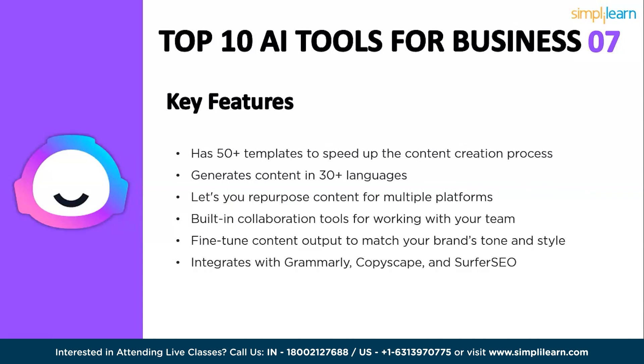Some of the key features of Jasper AI are 50-plus templates to speed up the content creation process, the ability to generate content in 30-plus languages, repurposing content for multiple platforms, built-in collaboration tools for working with your team, fine-tuning content output to match your brand's tone and style, and integration with Grammarly, Copyscape, and Surfer SEO. Jasper AI is a great option for businesses of all sizes looking to improve their content marketing and customer service.